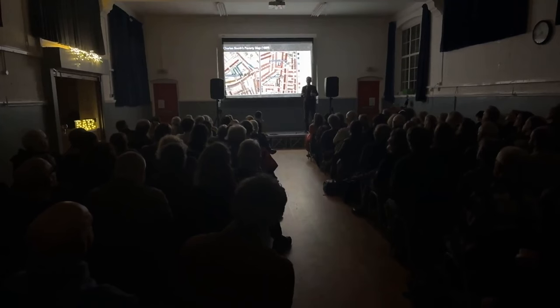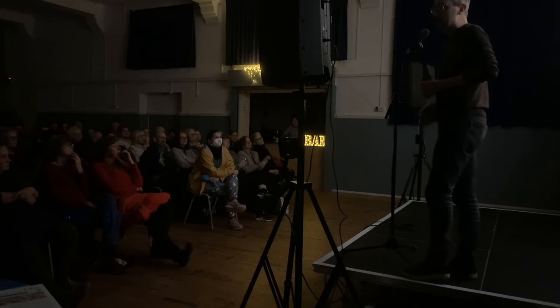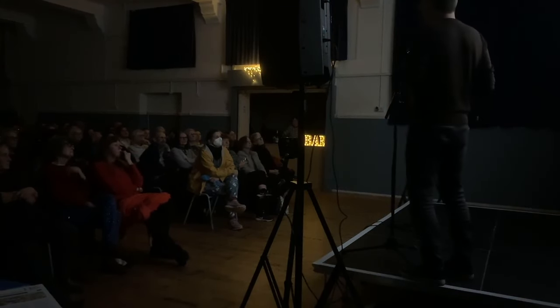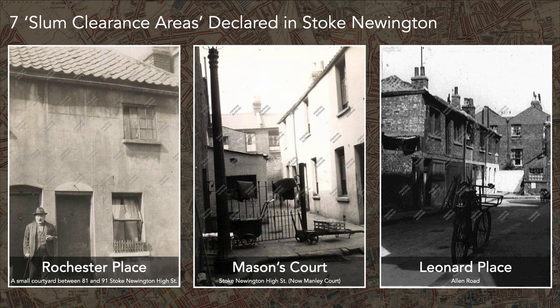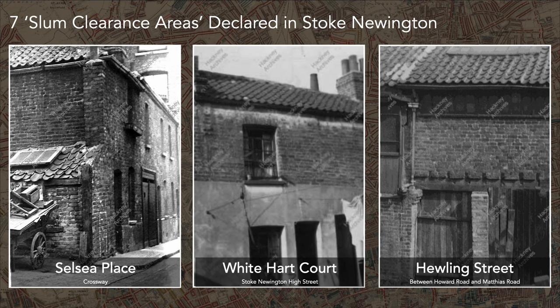Local authorities like Stoke Newington Borough Council could go in and demolish those old houses. We don't have many photos of what those houses looked like, but just to give you an idea of how small they were — this is Barn Street, and the depth of the house is pretty much the same as its width on the map. These were some of the other slum clearance areas: Rochester Place, Mason's Court, Leonard Place. Leonard Place is still off Ellen Road, now a nice little gated development, but this is what it used to look like.